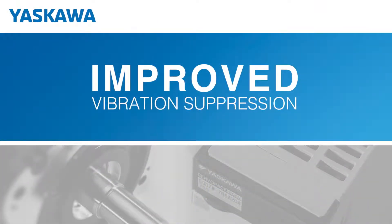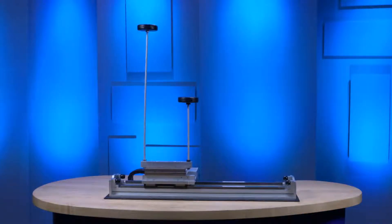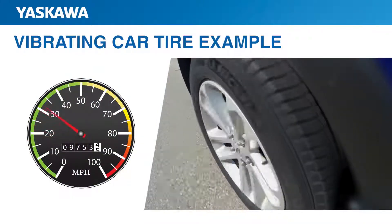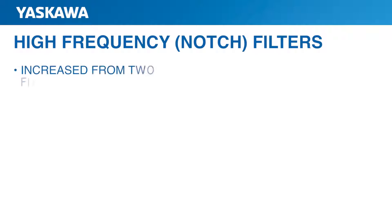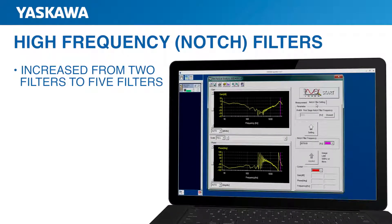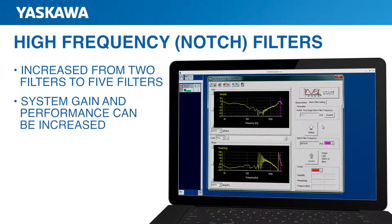Next, let's talk about vibration suppression. Yaskawa's filtering functions use speed and torque signals to identify frequencies that cause vibration, or resonance, as the motor moves. A control circuit applies a torque waveform to suppress the vibration. Vibration can occur at a number of different frequencies. Here's one way to think about vibration filtering: if you have a defective car tire that makes noise at 30 miles per hour but not at 20 or 40 miles per hour, as you accelerate from 20 up to 30 the noise gets worse, and then decreases as you approach 40. In a similar way, the notch filter function filters out vibrations at certain speeds or frequencies. There are now five available filters to take out resonance in the high frequency range, compared to the previous two filters. These notch filters allow more high frequencies to be filtered out so they don't cause noise in the system, and as a result, system gain and performance can be increased.